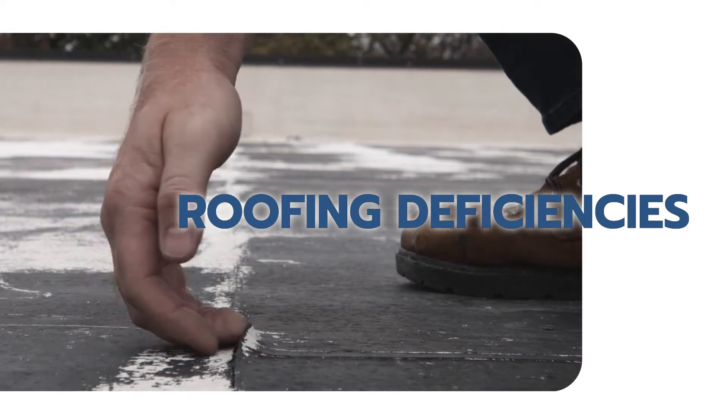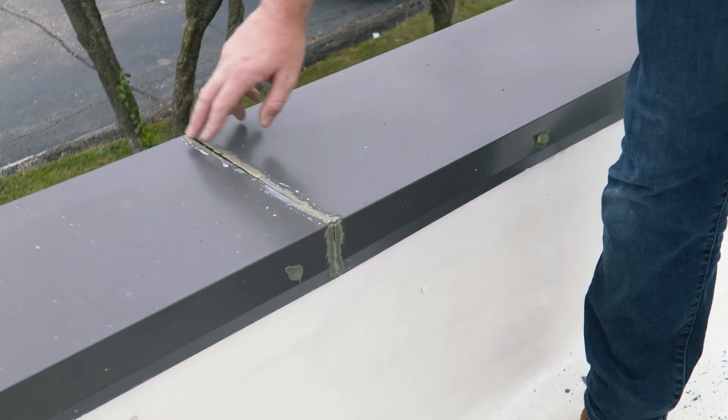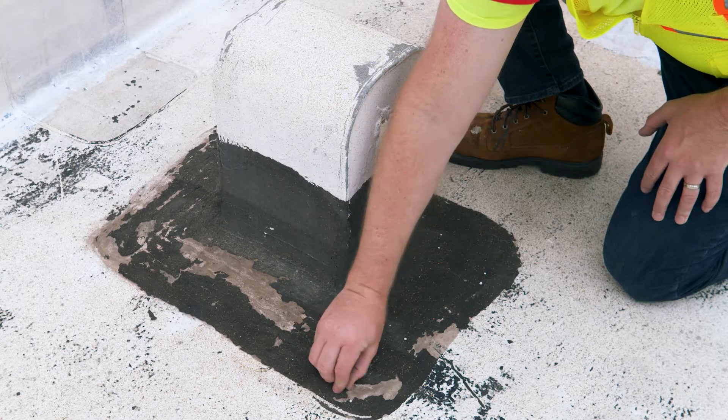The first area that we look at are deficiencies on the roof such as open laps, cracking, splitting, exposed scrim, and extreme weathering to the roofing system.